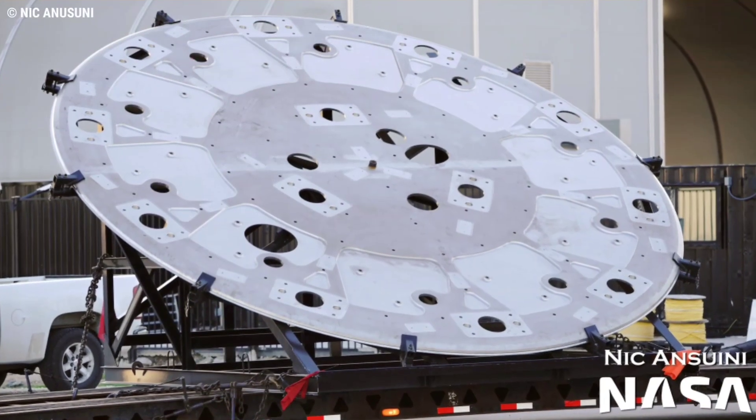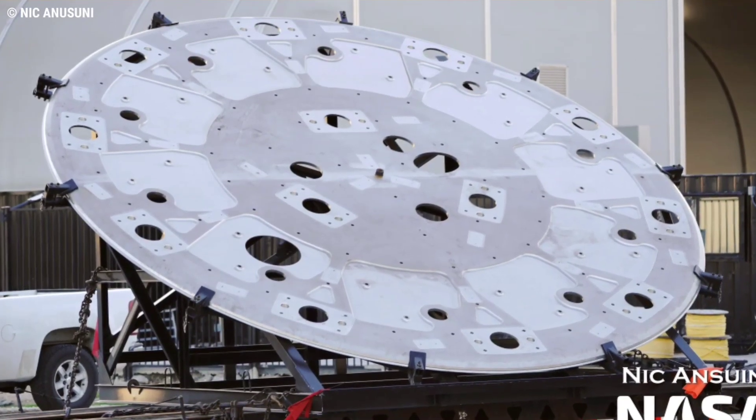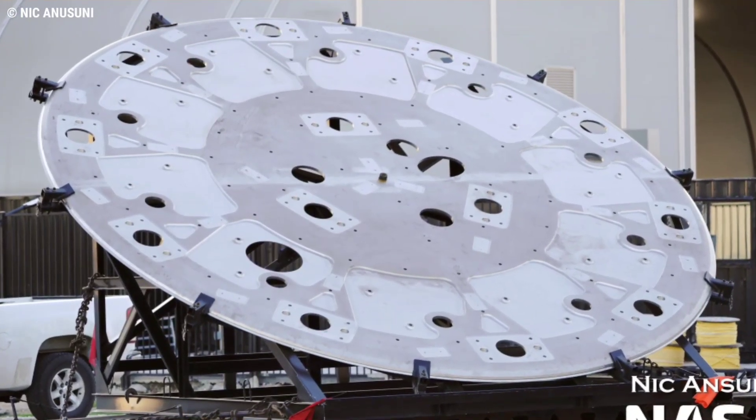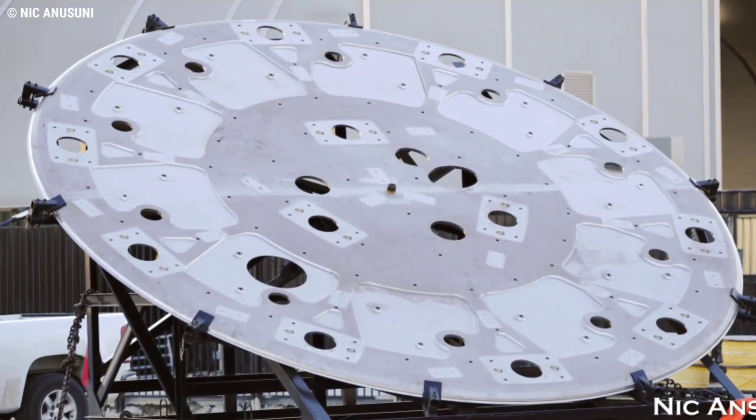Given that the puck delivered on October 5th appears to be the first of its kind, there's a decent chance that it will end up not on the first 33-engine Super Heavy, but on a small test tank designed to qualify its structural changes.